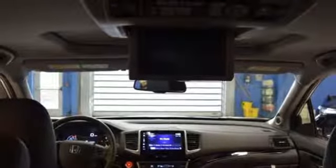Heated steering wheel, V6 engine, power sliding and tilting sunroof, four-wheel anti-lock disc brakes, and heated and ventilated leather bucket seats.